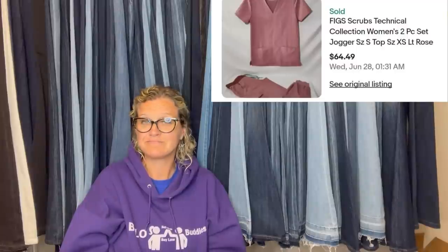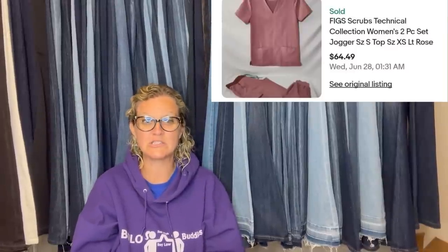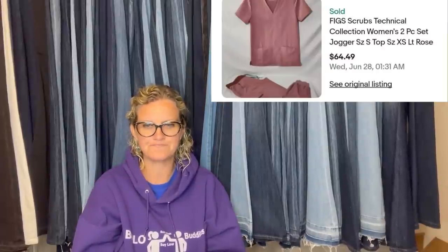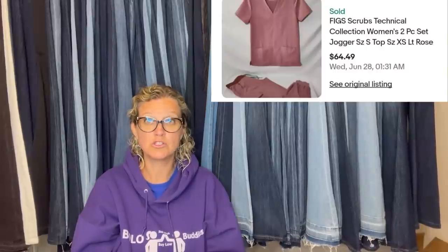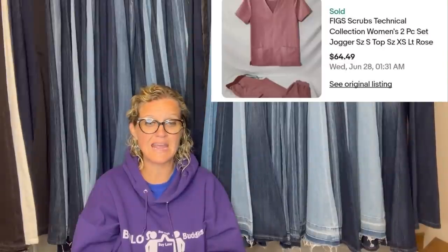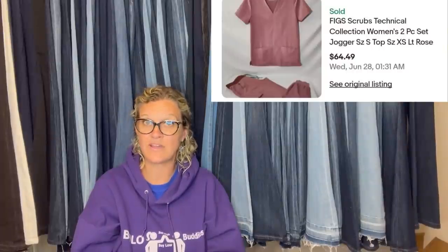Figs scrub set — never heard of it. I love it when you guys post clothing bolos because that's not something I typically talk about a lot on my channel. This is Figs scrub technical collection, women's two-piece set jogger — it's scrubs. Paid $15 at a local yard sale, bought four pairs three weeks ago, two have sold. Buyer paid $64.49 with free shipping, which cost $8.30 in a padded flat rate, so about $47 profit.